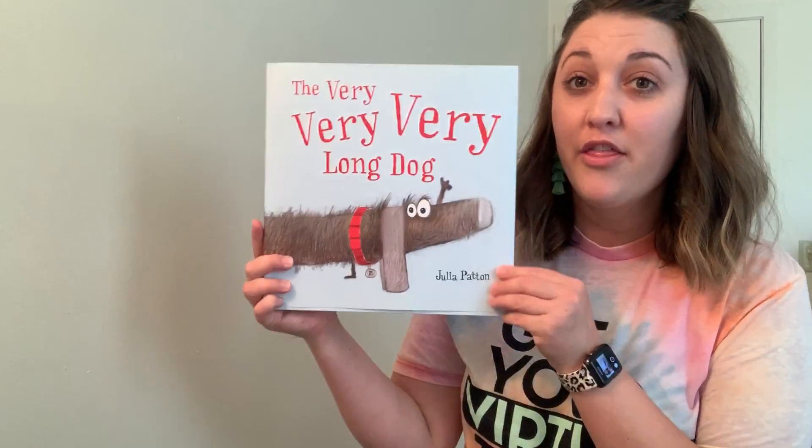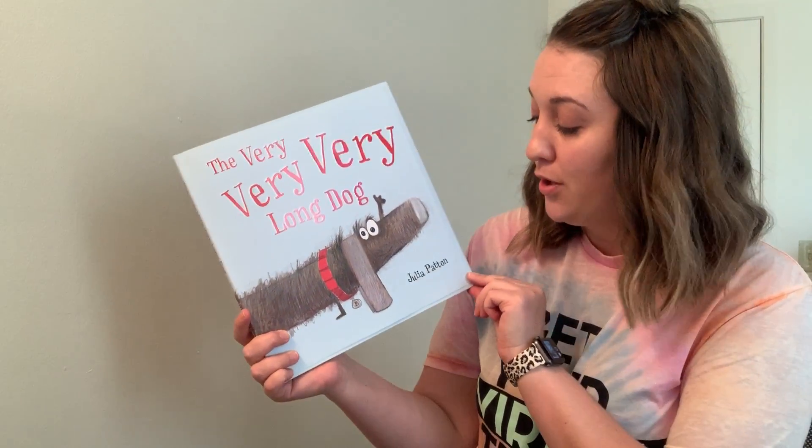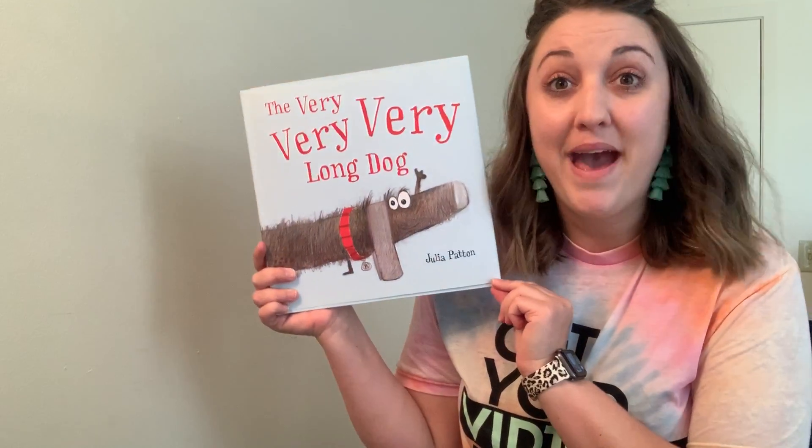Hi friends, today we're going to be reading a book called The Very, Very, Very Long Dog, written by Julia Patton.